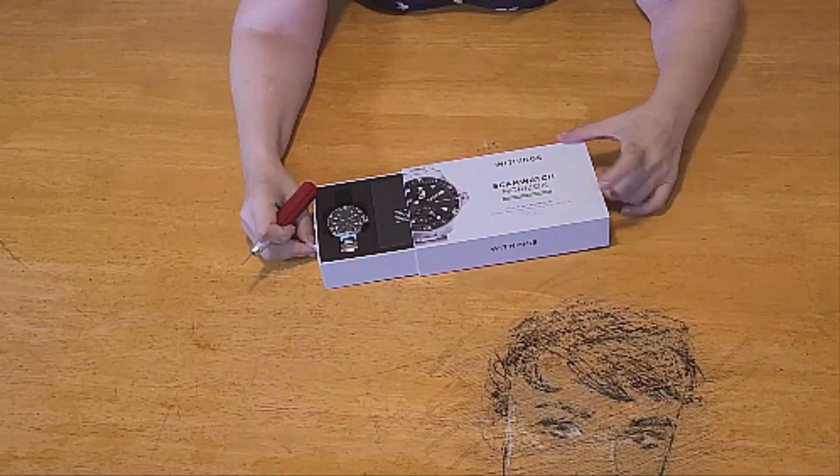With a larger display and an always-on option, your information is always a quick glance away. Always-on display requires more frequent charging. Play your favorite songs and playlists with Spotify app controls on your wrist. Also make secure purchases with Fitbit Pay and get call, text, and smartphone app notifications.